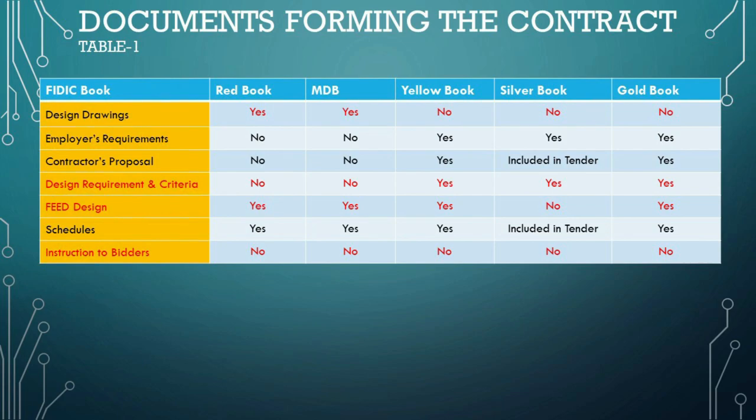Front-End Engineering Design (FEED) is a phase in the project life cycle that comes after the conceptual design or feasibility study. The FEED design focuses on technical requirements. Across FIDIC forms, there is an expectation that the contractor will submit a document outlining their proposed methodology, design concepts, and other plans for executing the works in accordance with the employer's requirements, forming part of the overall suite of contract documents.